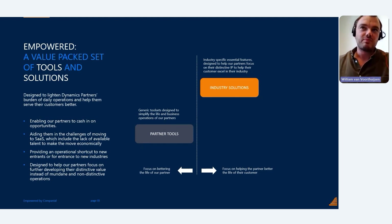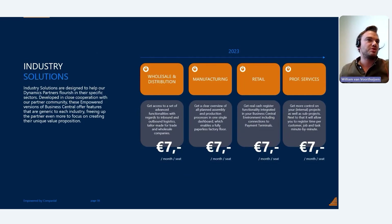Industry solutions are specific, generic, essential, and obviously required features for specific industries — features that end customers might have assumed were already in the standard version of Business Central. We know Microsoft leaves gaps in Business Central which we're filling in, and that's why we come up with industry solutions: so you don't have to worry about those generic features and can really focus on what makes you special.